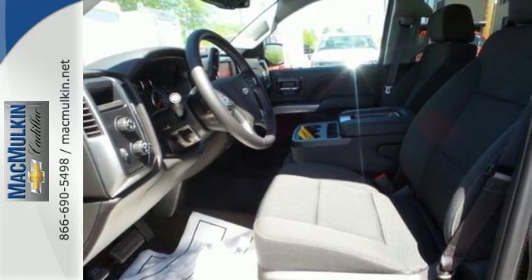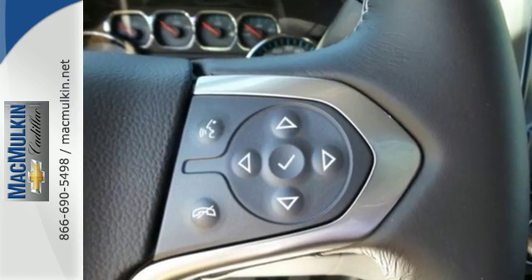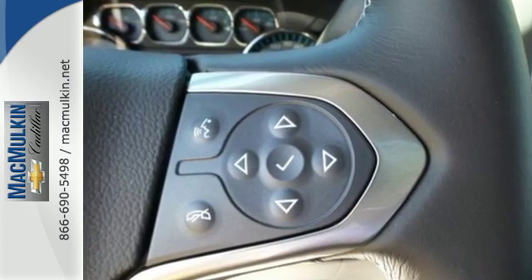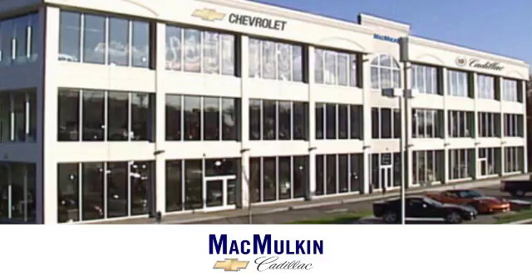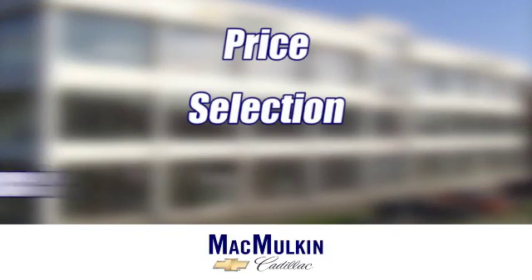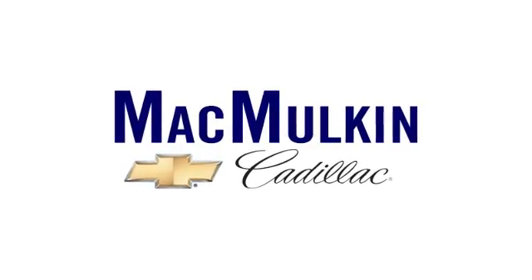When your livelihood depends on whether your truck can handle the load, don't bother driving anything else but this Silverado. Stop by Fortress Drive today — have it your way for price, selection, and service at McMurton Chevrolet Cadillac.